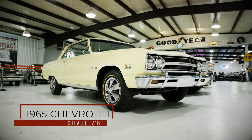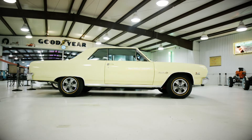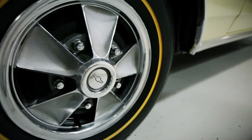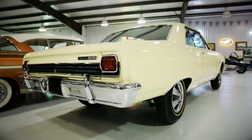The 1965 Chevrolet Chevelle Z16 that I have was Chevrolet's first step in mid-sized muscle cars. It's got things like the convertible frame and Impala 11-inch brakes. It's got the bigger tach in the dash. And oddly enough, they all had 336 single-track rear ends in them instead of a positive track.